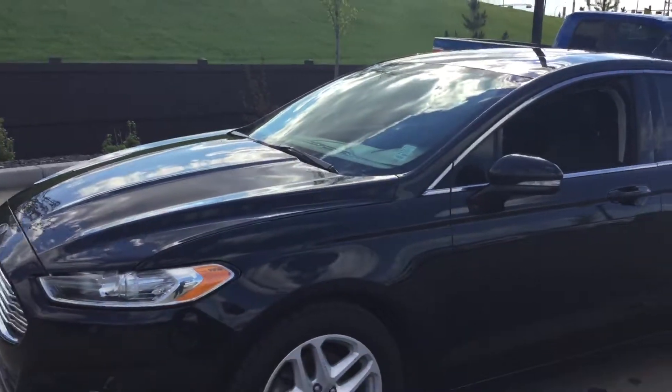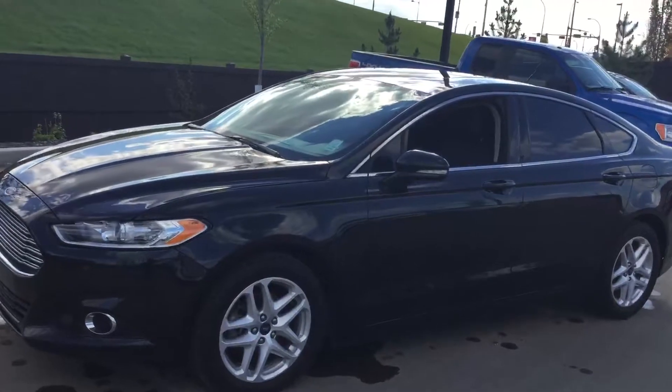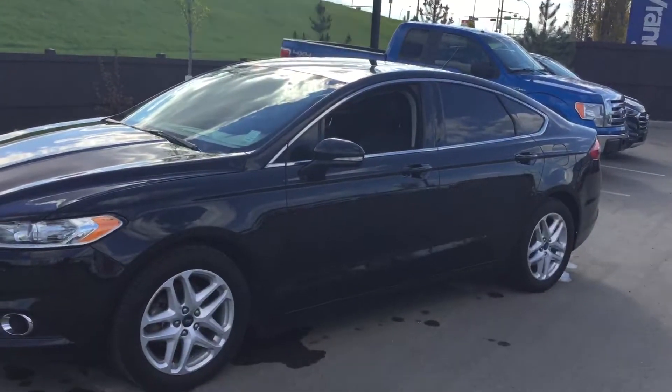And this is our 2013 Ford Fusion. You can contact me here at the dealership. My name is Donna, 780-371-3700. I look forward to speaking with you.